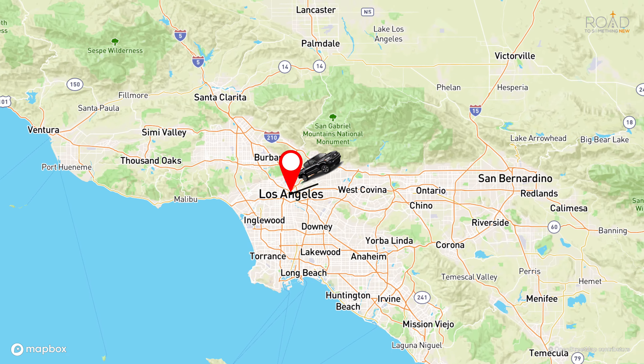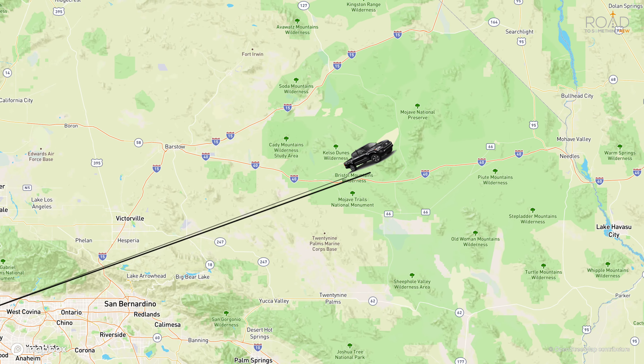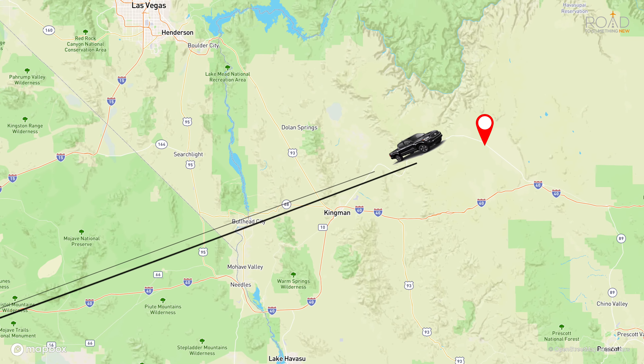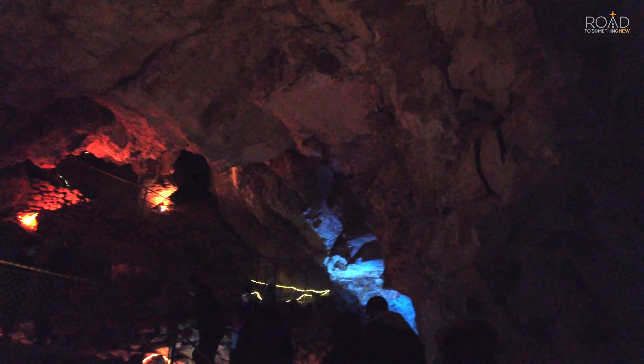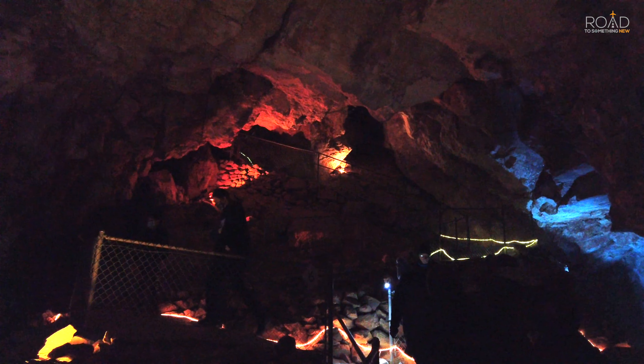This is Louis from Road to Something New and we're here at the Grand Canyon Caverns. Welcome back travelers. In this video we will be sharing our experience on our tour inside the Grand Canyon Caverns. We made our way out to Peach Springs, Arizona to check out the caverns and take a tour down over 200 feet underground to explore one of the largest dry caverns in the United States.